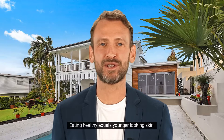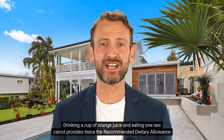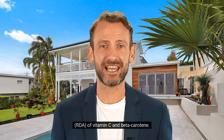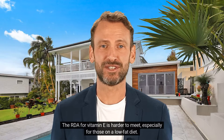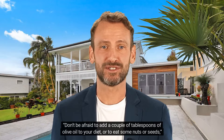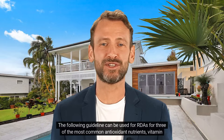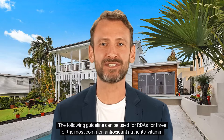Eating healthy equals younger-looking skin. Drinking a cup of orange juice and eating one raw carrot provides twice the recommended dietary allowance, RDA, of vitamin C and beta-carotene. The RDA for vitamin E is harder to meet, especially for those on a low-fat diet. Don't be afraid to add a couple of tablespoons of olive oil to your diet or to eat some nuts or seeds, advises Dr. Kleiner.